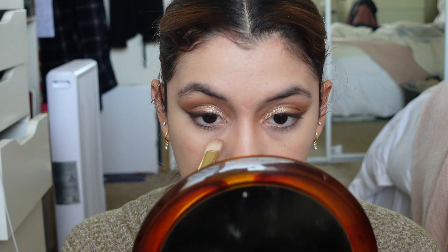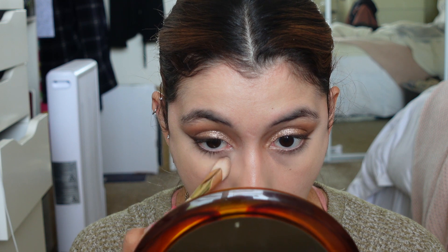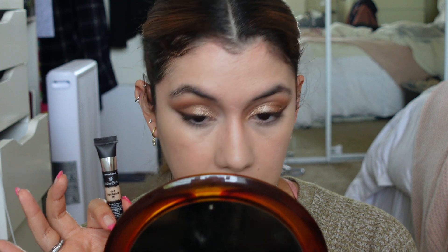Adding just a tiny bit more where I have the most darkness. I'm curious how this would apply with a sponge because it is quite thick — I think it might sheer it out a little bit better. But what do you guys think? I think it looks really nice.